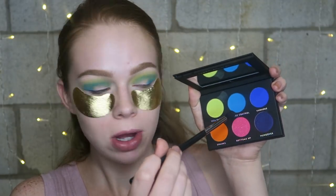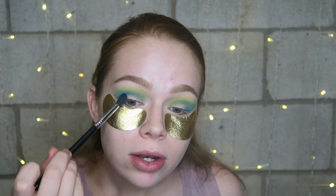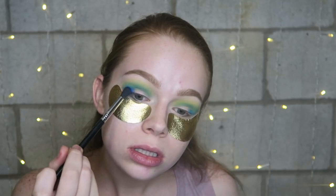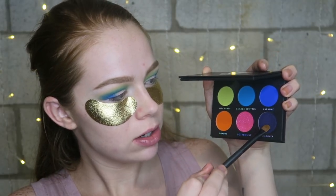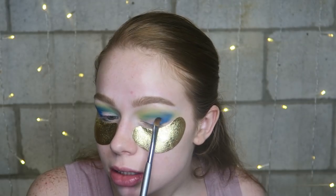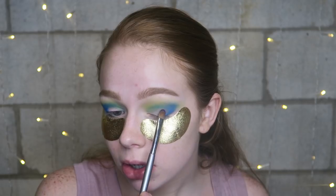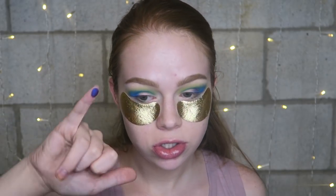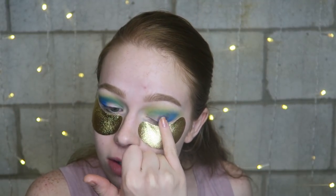Next I'm taking the shade 'Damage Control,' a really pretty blue shade, and putting that in my crease — it's probably going to turn more green. Then I'm going in with the cobalt blue shade called 'Karaoke,' tapping that on my outer corner. Now I'm trying to pick up the purple shade called 'Hungover,' and it's literally not showing up on the brush at all, but looks so pigmented on my finger.